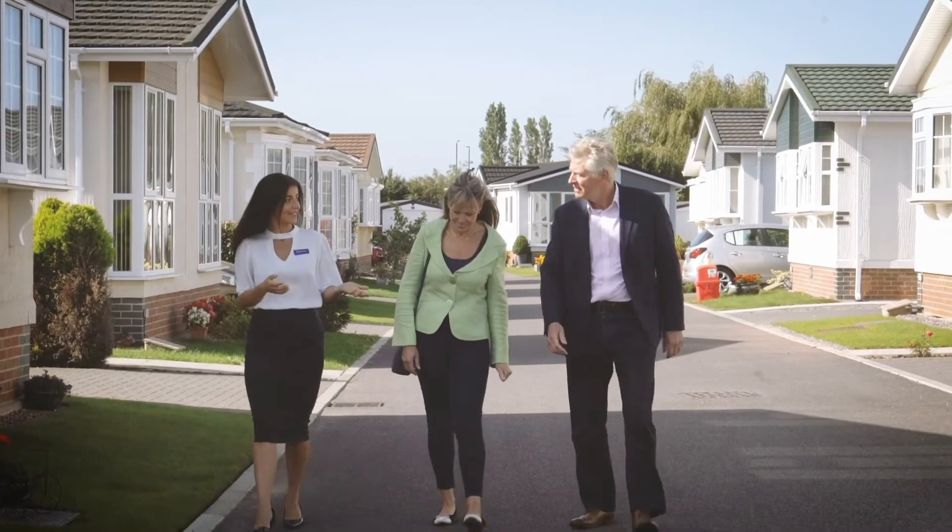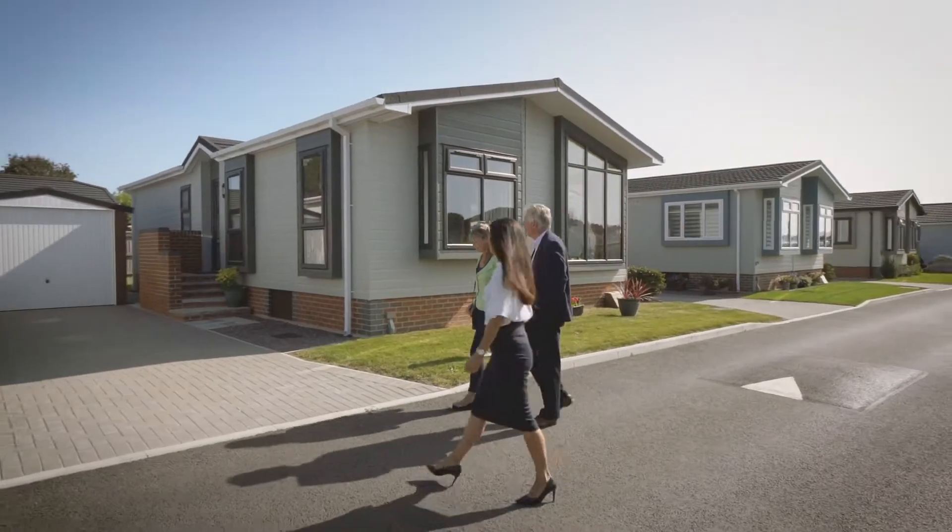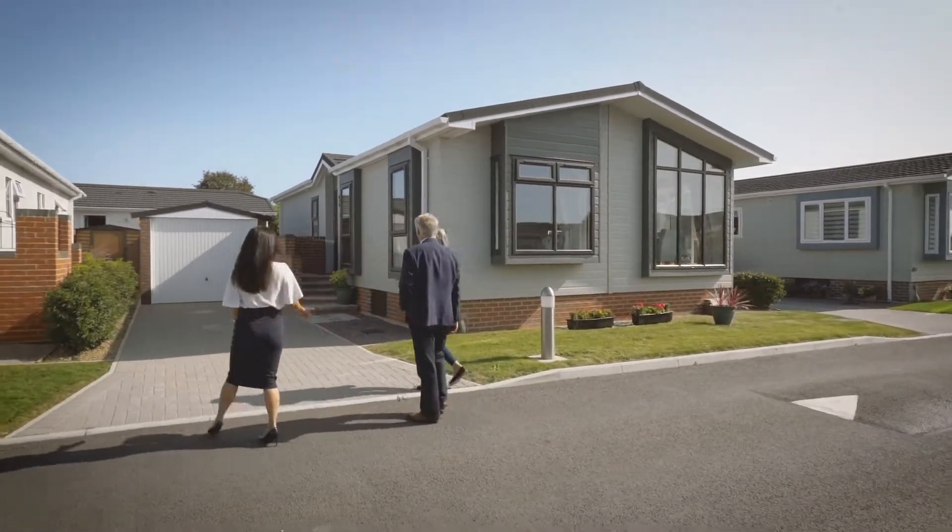But what about the hassle and expense of moving? The viewings? The fees? That's where Quick Move Properties come in. Their goal is to make the whole business quick and stress-free. Is that possible?